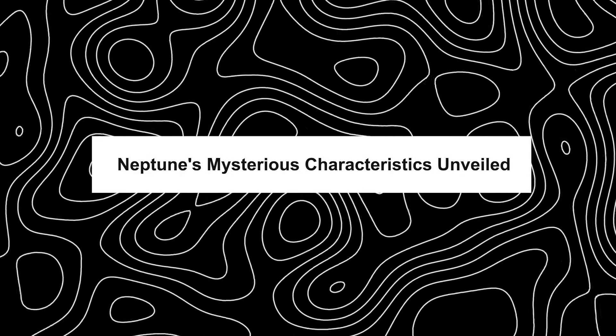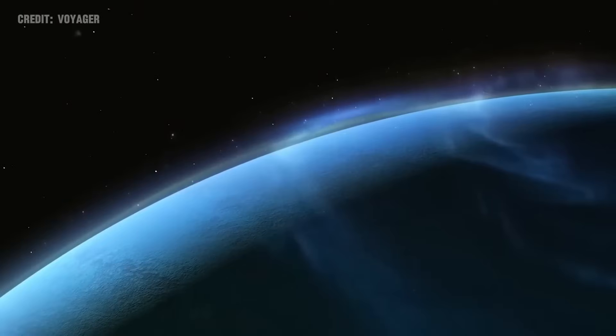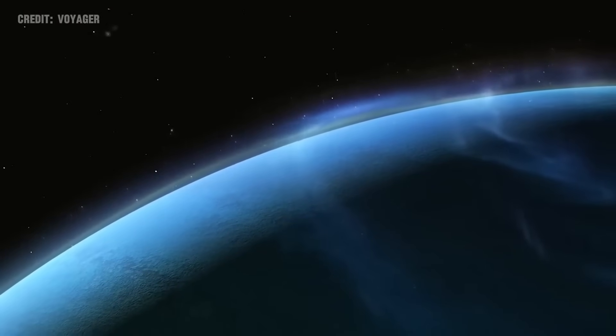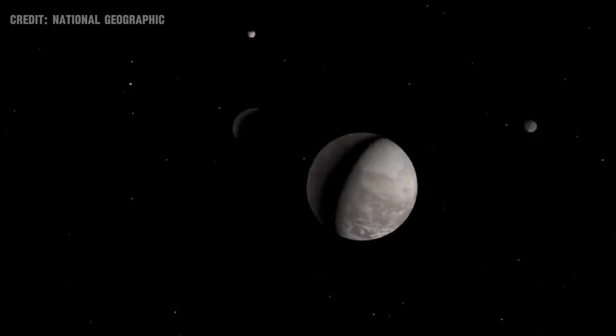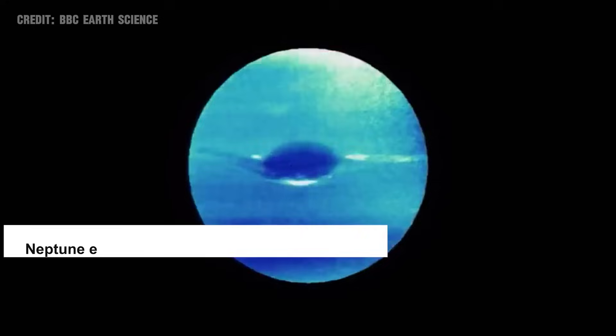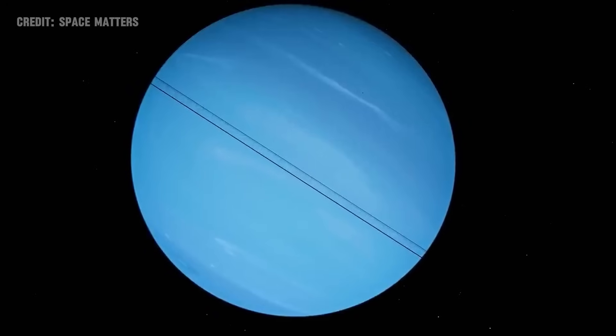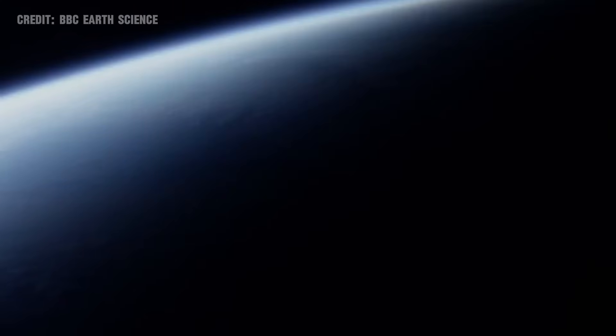Neptune, the eighth planet from the Sun, holds a unique position in our solar system. Following Pluto's reclassification, Neptune emerged as the outermost major planet, a title that adds to its mystique. It is not just its position that intrigues astronomers, but also its massive size and composition.